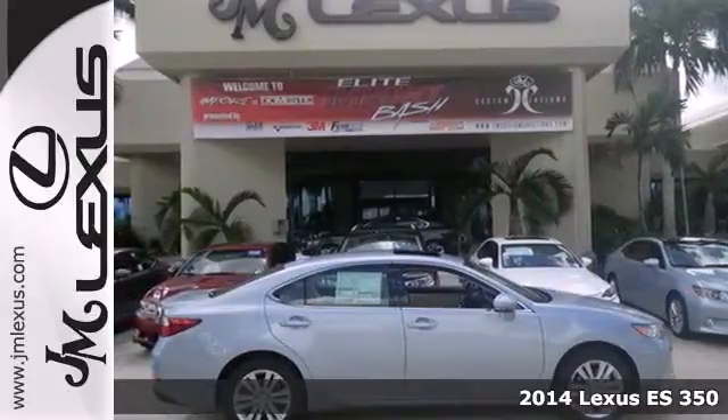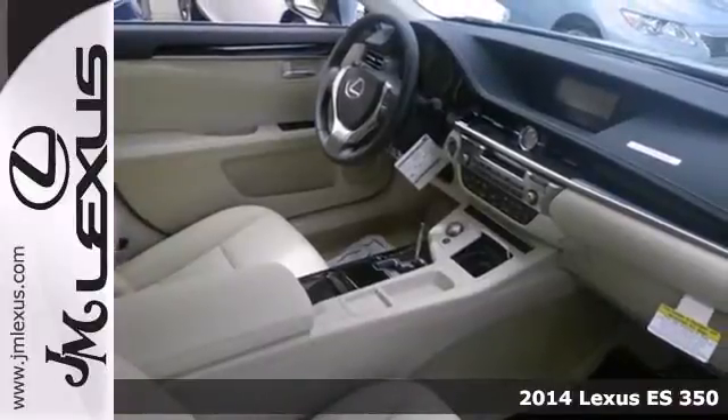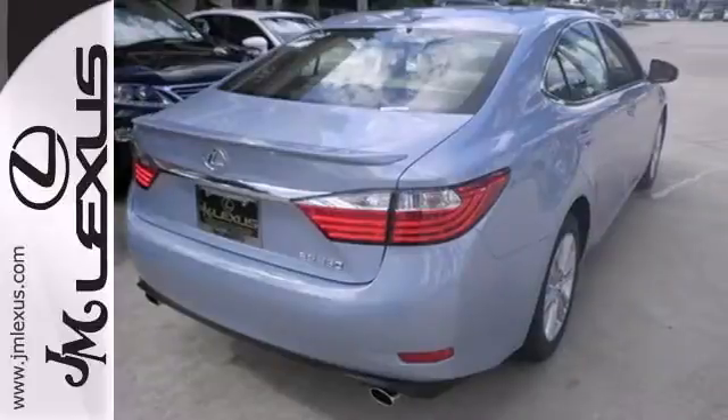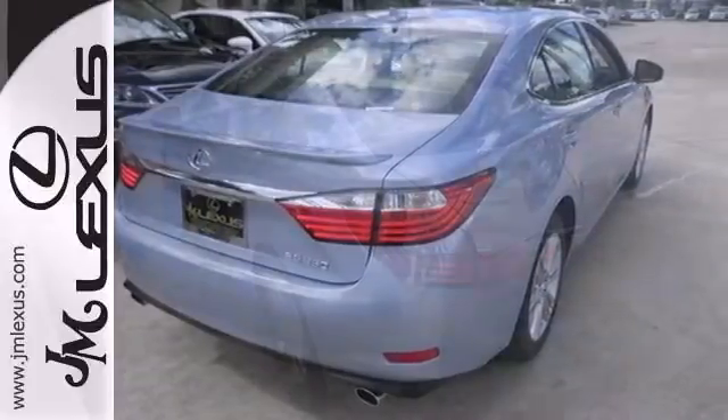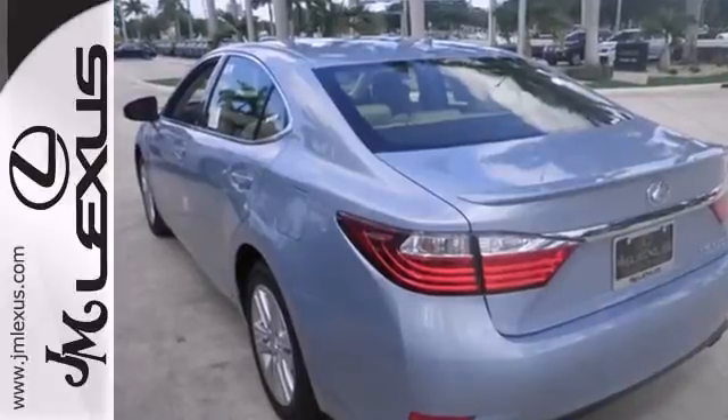It's a 2014 Lexus ES350. Haul your most precious cargo in this beautiful sedan. Passengers will enjoy the amount of legroom they get and the view from the power moonroof, as you enjoy the power of the 3.5-liter V6 engine.